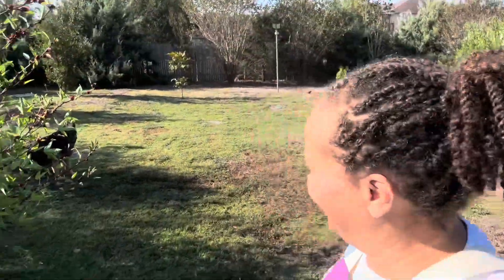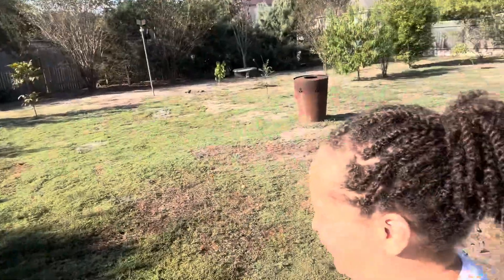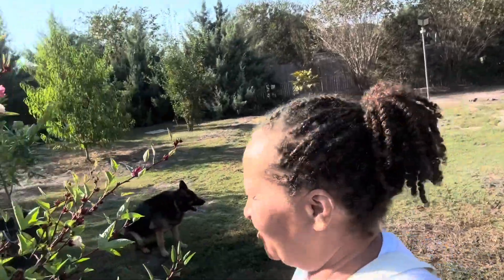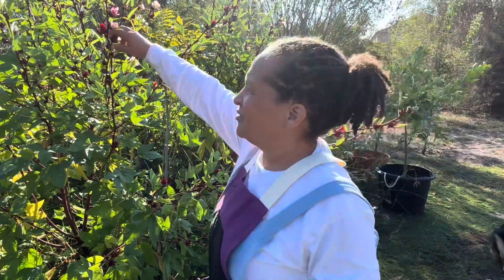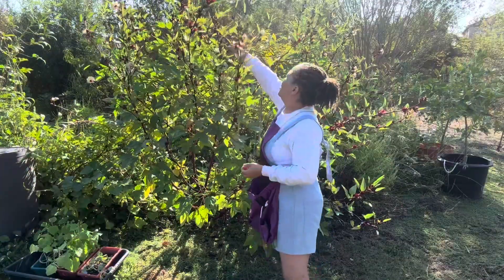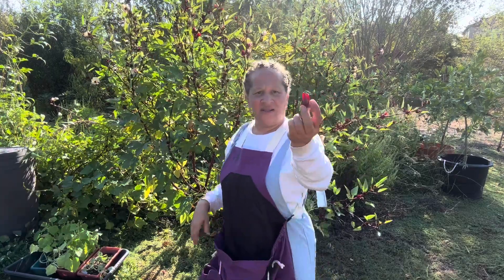It's sorrel season! Everybody's picking sorrel. Mine did particularly well this year — four plants. My kangaroo pouch is full, so let's get some more. We're right here. I'm only taking off the big ones.